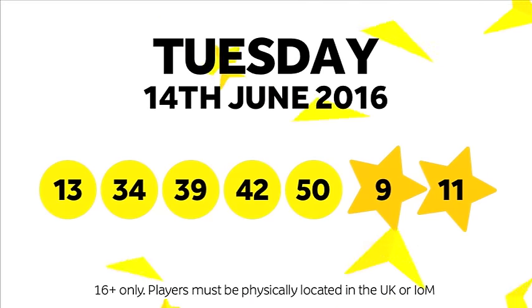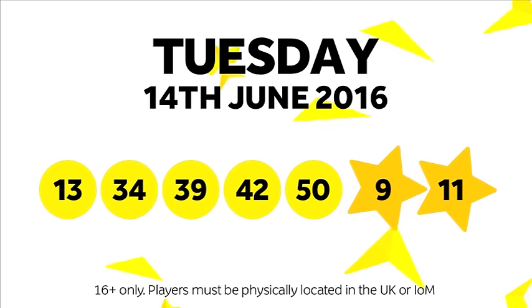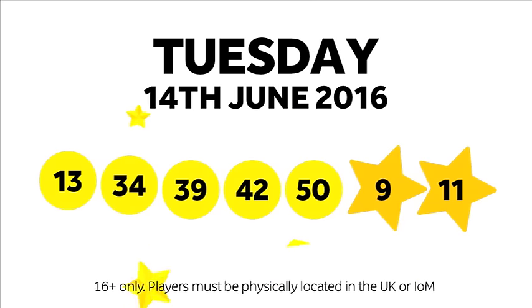Those numbers again in ascending order: 13, 34, 39, 42, 50. And the two lucky stars, which are 9 and number 11.